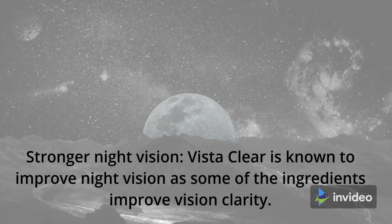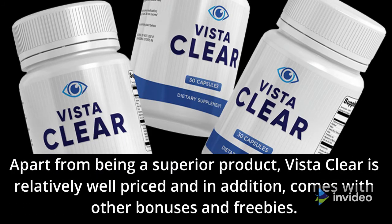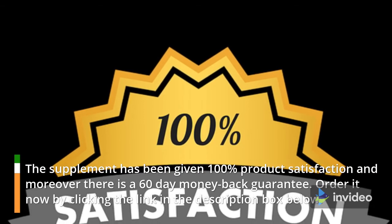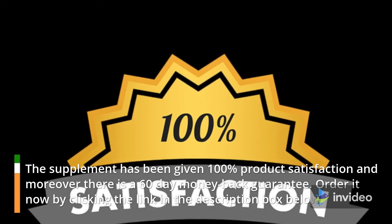Stronger Night Vision: VistaClear is known to improve night vision as some of the ingredients improve vision clarity. Apart from being a superior product, VistaClear is relatively well-priced and comes with other bonuses and freebies. The supplement has been given 100% product satisfaction and moreover there is a 60-day money-back guarantee. Order it now by clicking the link in the description box below.